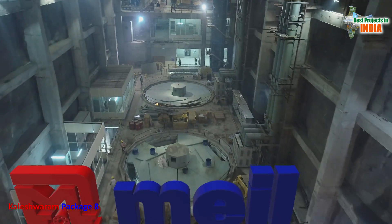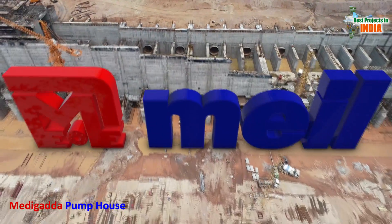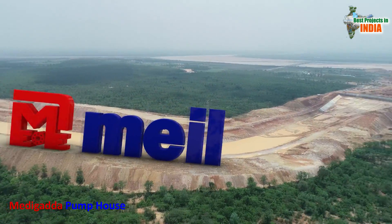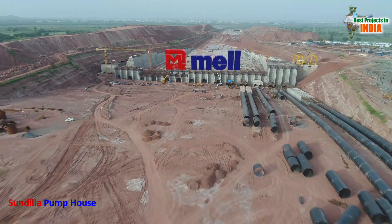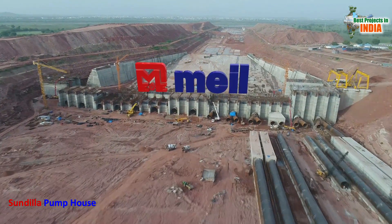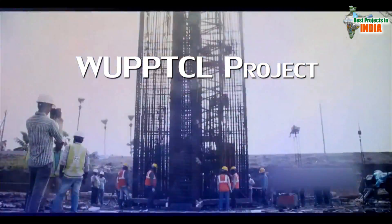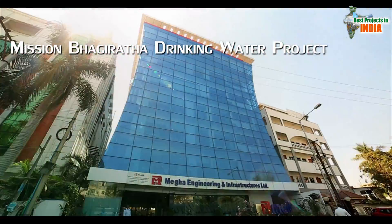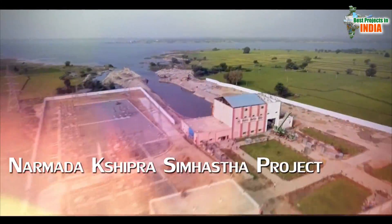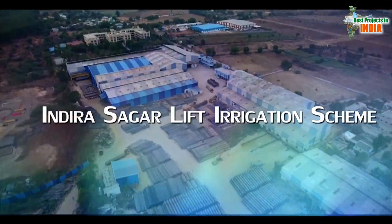Engineering behemoth Megha Engineering and Infrastructures Limited — MEIL — being part of many key projects under Kaleshwaram Lift Irrigation Scheme, is executing the Sundilla Pump House erection work. MEIL has given shape to many engineering marvels across the world and earned a unique place for itself by successfully accomplishing complex engineering tasks.